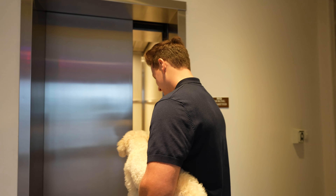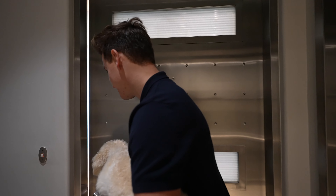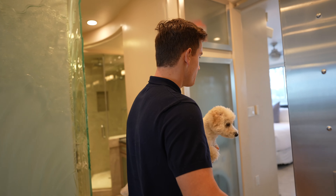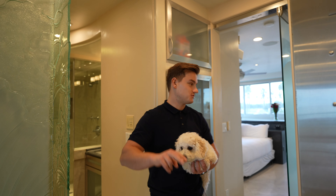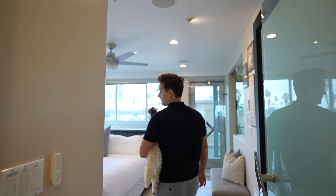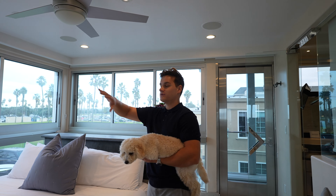As we walk in, we're going to take the elevator — it's a little slow, but we're going to the second floor. Voilà! Before we go show you the best part, I'm going to show you the second bedroom, which is right here.